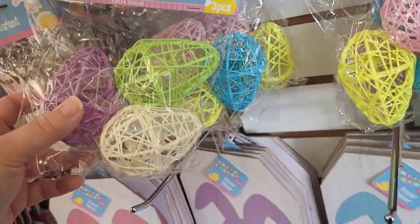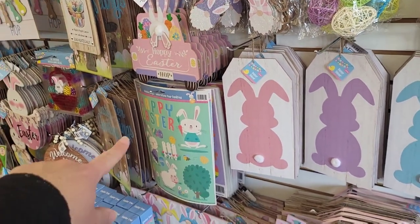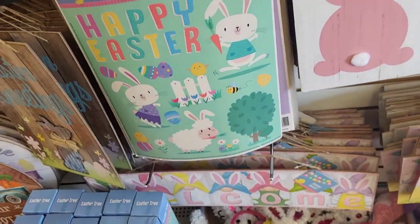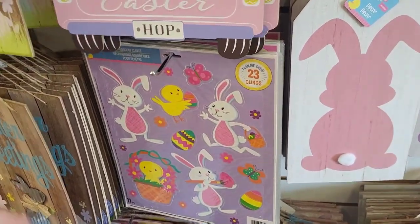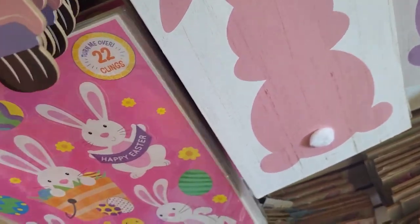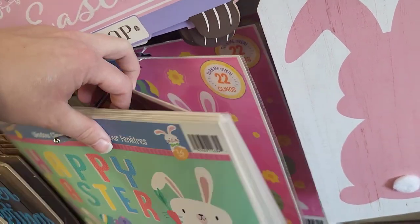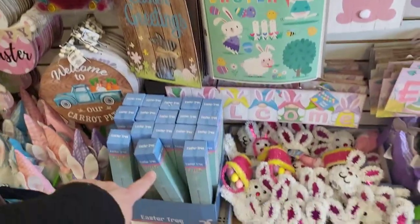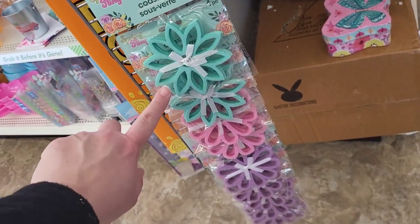And then we got the little egg decor pieces. It looks like this is your one color option here, or you have the yellow, pink, and the blue. Have you guys seen these? The window clings — here's one of them. This pink one too. That's why — we've got the Easter, we've seen the tree.